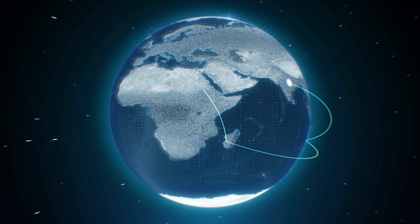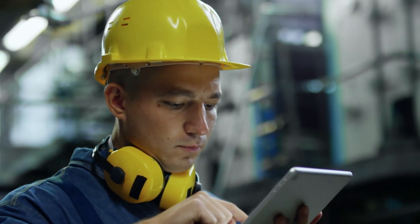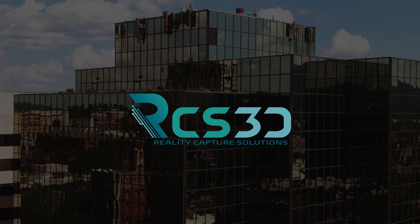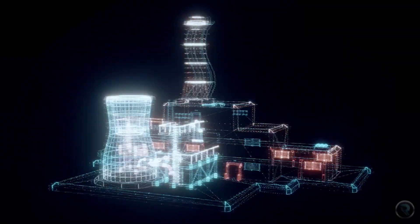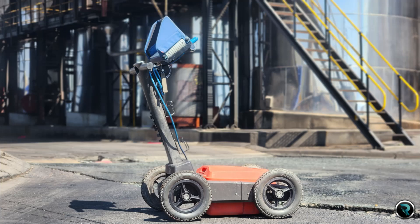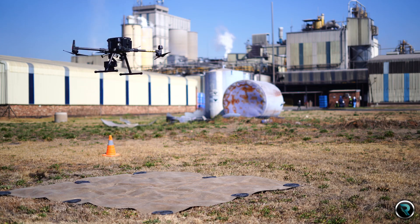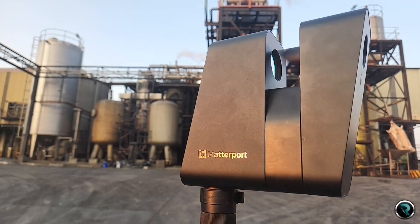In a world where precision and accessibility are paramount, the demand for efficient data capture and analysis is ever-growing. RCS 3D emerges as your ultimate partner in reality capture solutions, harnessing the power of the latest technology — combining photogrammetry, LiDAR, ground penetration radar, and drone surveys to revolutionize the way you see and manage your world. Our mission is clear: to provide you with a comprehensive turnkey solution.